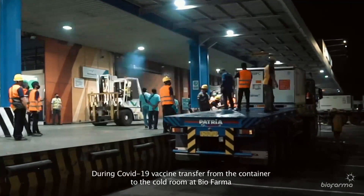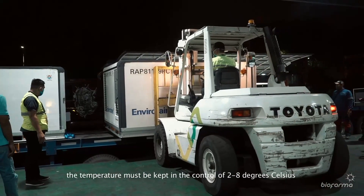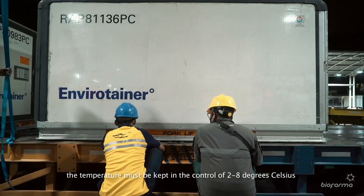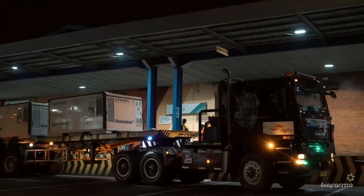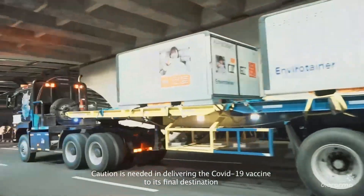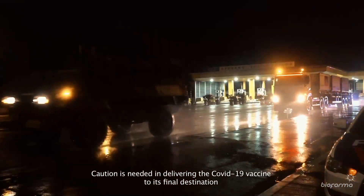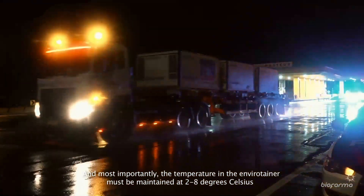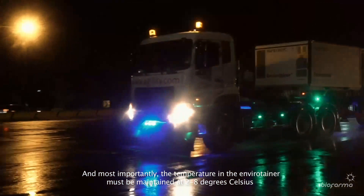During the COVID-19 vaccine transfer from the container to the cold room at Biopharma, the temperature must be kept in the control of 2 to 8 degrees Celsius. Caution is needed in delivering the COVID-19 vaccine to its final destination, and most importantly, the temperature in the EnviroTainer must be maintained at 2 to 8 degrees Celsius.